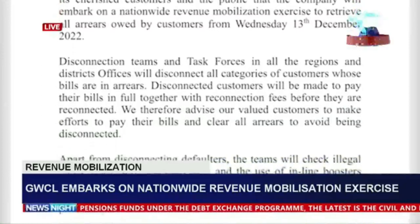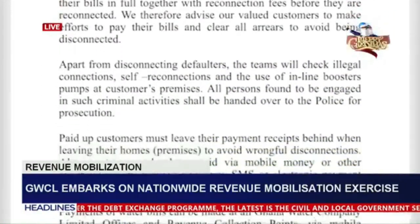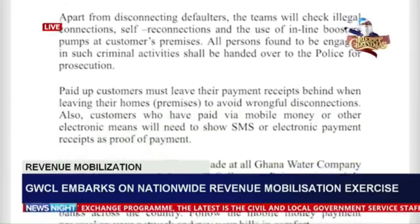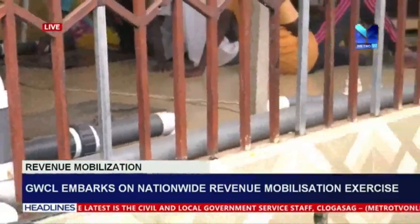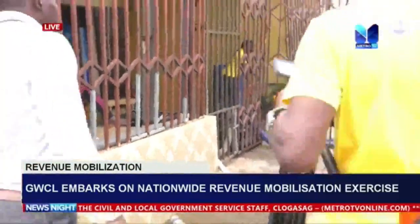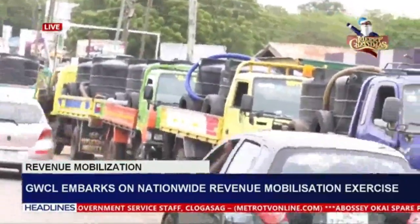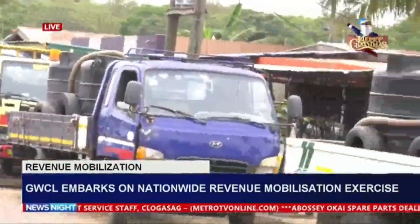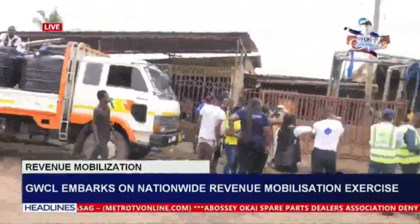According to a statement from the Ghana Water Company Limited, apart from disconnecting defaulters, the teams will also check illegal connections, check reconnections, and the use of inline booster pumps at customers' premises. Persons found to be engaged in such criminal activities shall be handed over to the police for prosecution, the statement added.